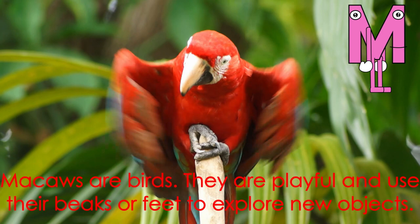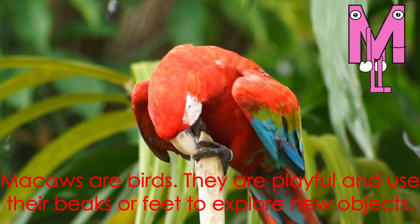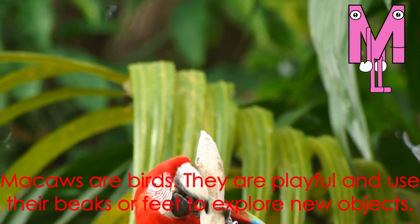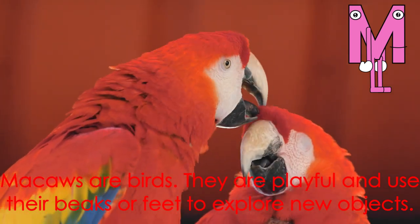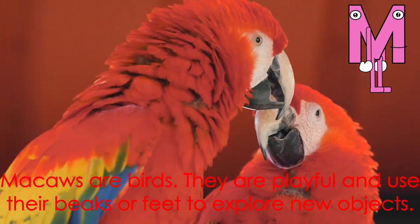Letter M starts the word macaw. Macaws are birds. They are playful and use their beaks or feet to explore new objects.